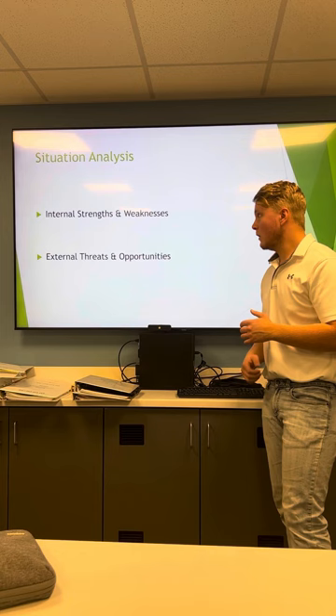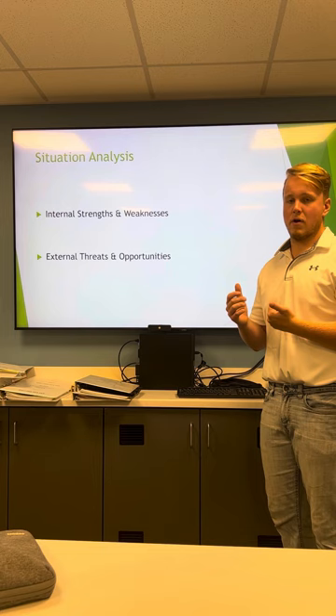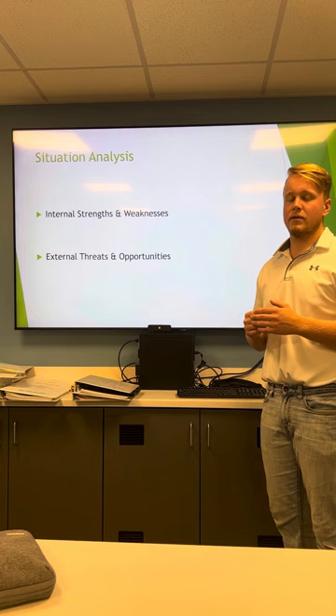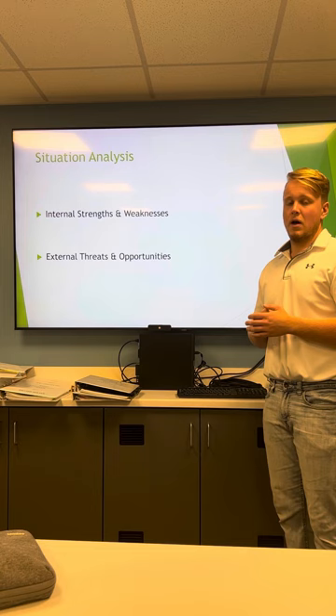When looking at marketing strategies, it's important to consider the internal strengths and weaknesses as well as the external threats and opportunities. A strength that I see for Richards Hill is the diversity of plants offered. We offer a variety of trees — deciduous and coniferous — as well as shrubs and seasonal flowers. A weakness that I see from this company is the size of our competitors. Our competitors are a lot bigger than us, so it's really important for Richards Hill to capitalize on the fact that we are a locally owned and operated business.